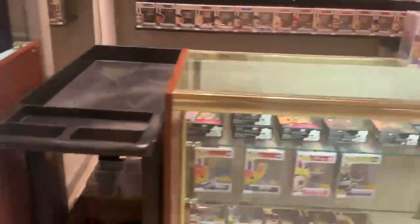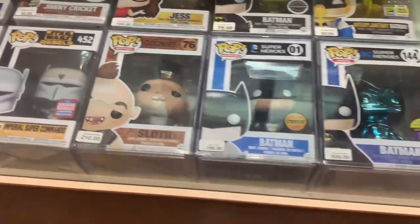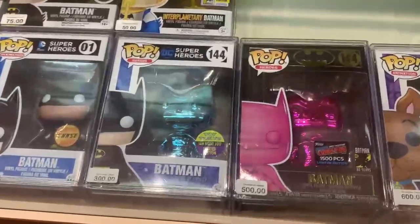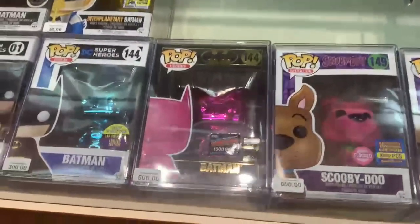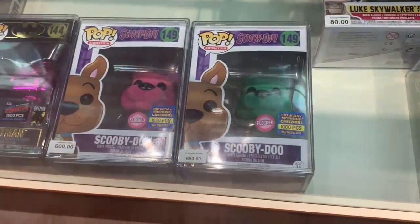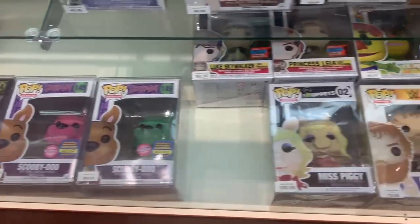This is the fire — this is what everybody wants to see. They have their glass case over here. First off, we have an OG Sloth from the Goonies, a Chase Metallic Batman, Gold Batman, and Interplanetary Batman. But look at that — we have a Blue Chrome Batman from San Diego Comic-Con 2017, and then we even have a Pink Chrome Batman, 1,500 pieces. And it just keeps getting better: we have a 1,000-piece Pink Flock Scooby-Doo as well as a 1,000-piece Green Flock Scooby-Doo. I have yet to see two of those in one place — that is really cool to see.